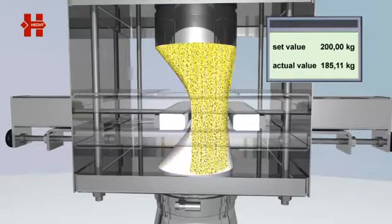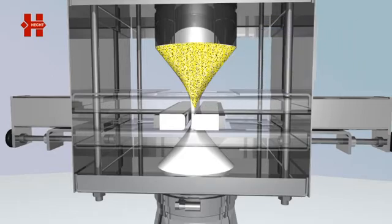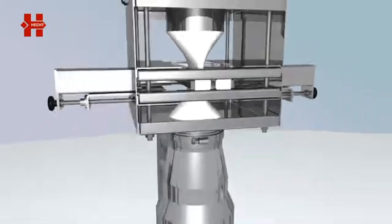Vibrators at the product inlet of the metering system ensure a steady product flow. As soon as the requested metering weight has been reached, the system is shut off completely by extending the other squeezing bar. Now the system is ready for the next metering process.